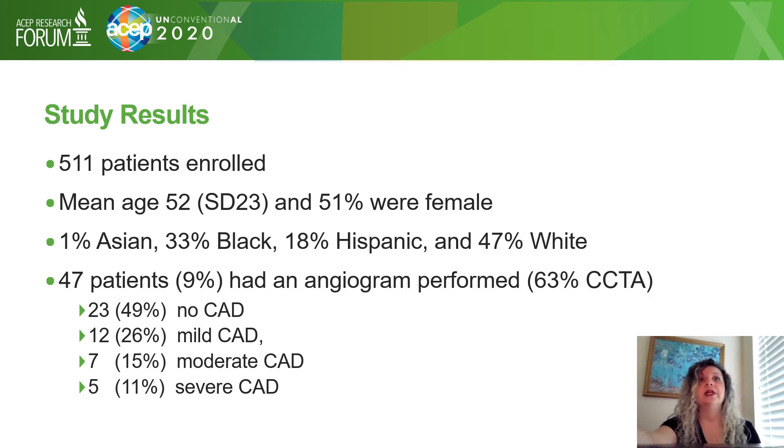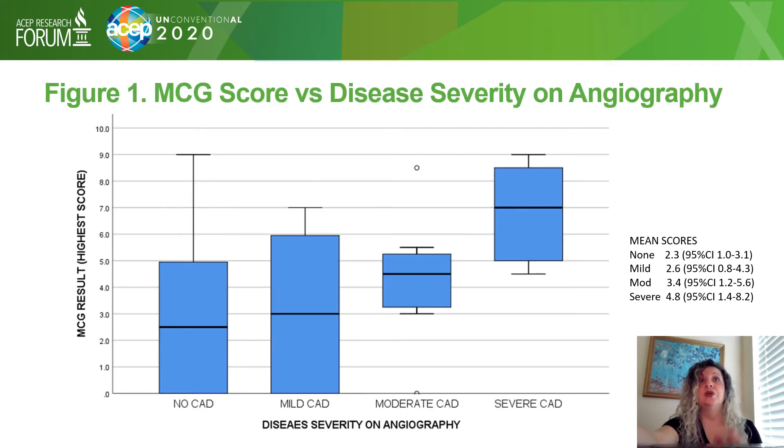Results showed that 49% had no coronary artery disease, 26% had mild coronary disease, 15% moderate, and 11% severe coronary artery disease. This figure shows the MCG score versus disease severity on angiography using median scores with interquartile range. You can see that as the severity of coronary artery disease increases, so does the MCG risk score, with the highest level seen in severe coronary artery disease.